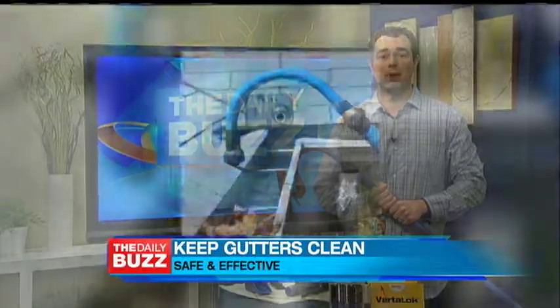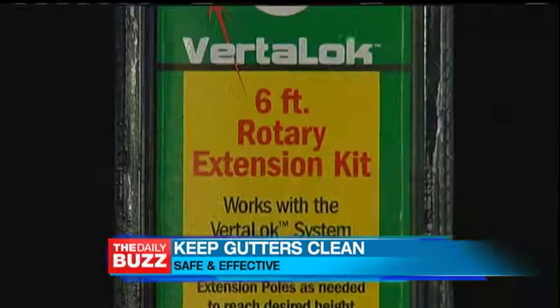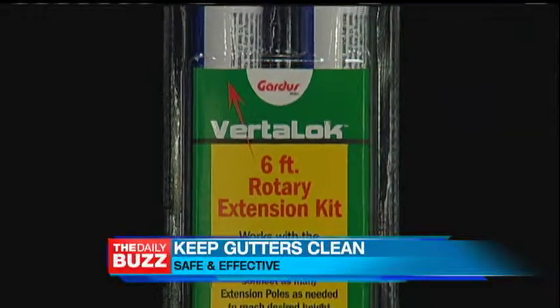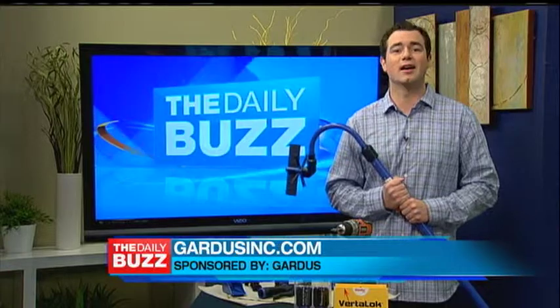The system also includes a bracket for your digital camera for photo or video inspection before or after cleaning. A six-foot extension pole kit is sold separately for higher reach. For information on where to buy and to get other great products from Gardas, visit GardasInc.com.